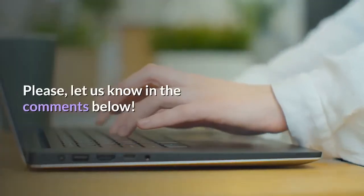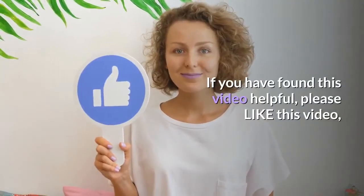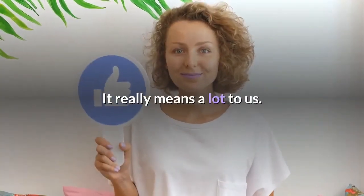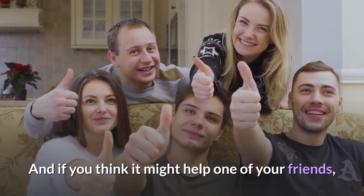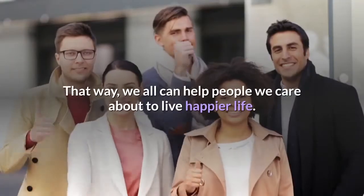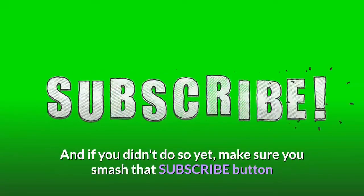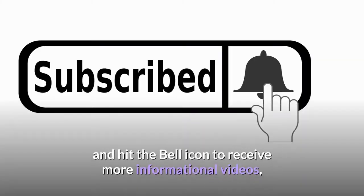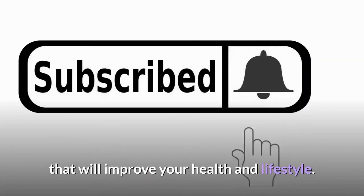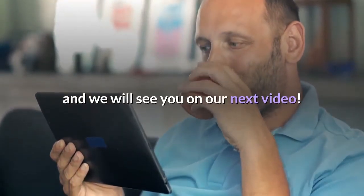Please let us know in the comments below — we would love to hear your opinion. If you found this video helpful, please like it. If you think it might help one of your friends, don't be shy and share this video with them as well. Make sure you subscribe and hit the bell icon to receive more informational videos that will improve your health and lifestyle. Thank you for watching this anti-inflammatory herbs and spices video, and we will see you in the next one.